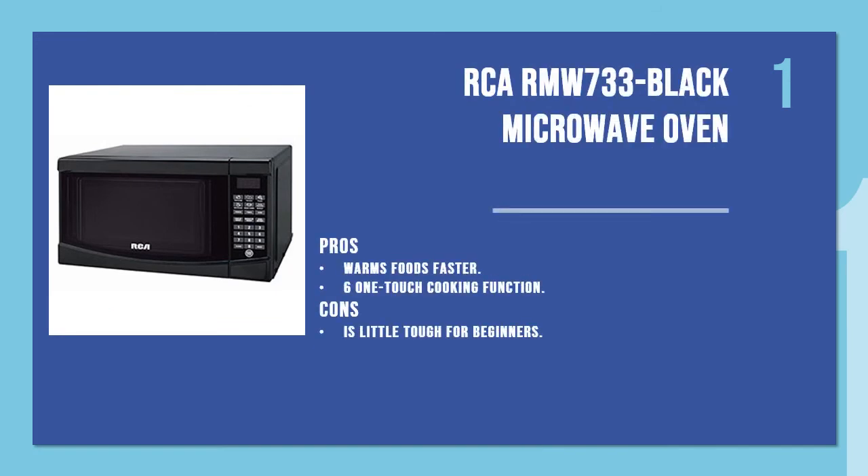And the number 1 product is the RCA RMW733 Black Microwave Oven. Whenever people hear the name RCA, the only thing they can think of is a product of high quality construction with a low price. Like almost every product on this list, the RCA RMW733 Black Microwave comes with some amazing features.